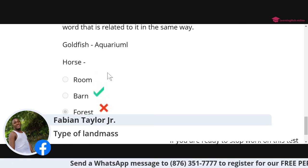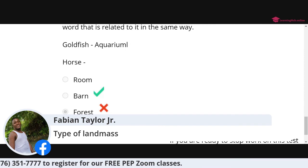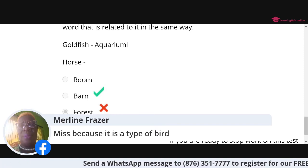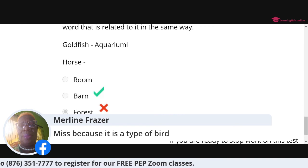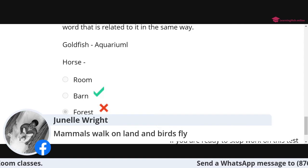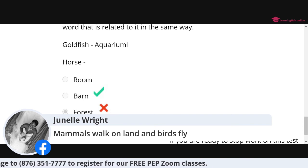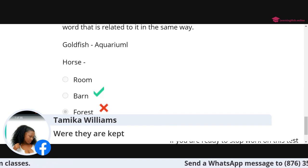Question ten: goldfish, aquarium, horse — why are we choosing barn? The goldfish lives in an aquarium and the horse lives in a barn. The association is where they live — their habitat or home. Kadeen Gordon got it right: where they live.